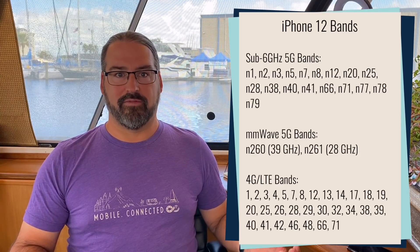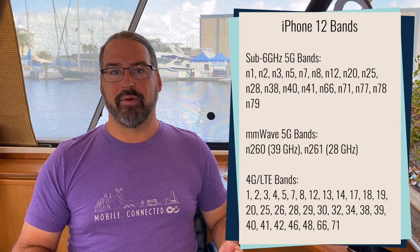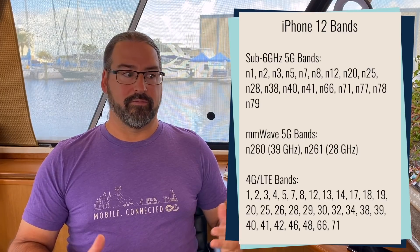It's a phone that will roam to just about anywhere — wonderful compatibility — including all the bands that all the carriers are using for their 5G rollouts in the US.